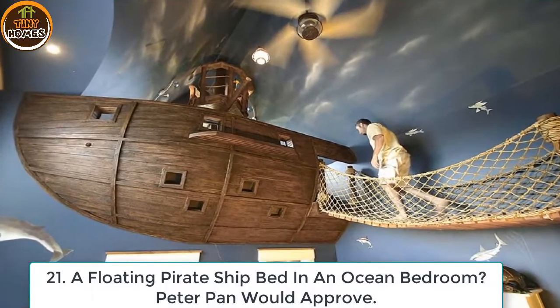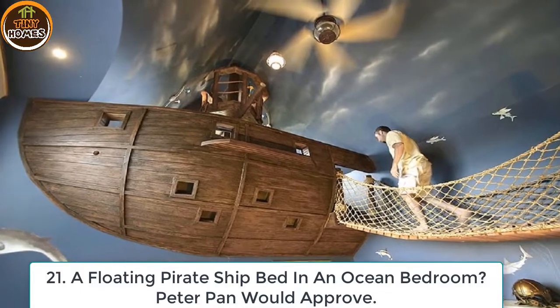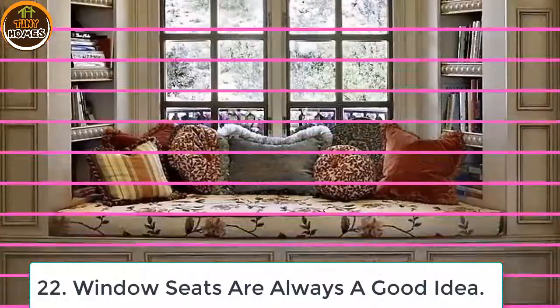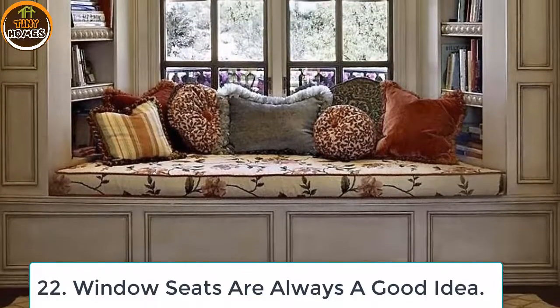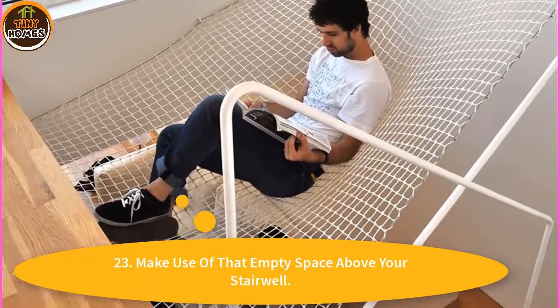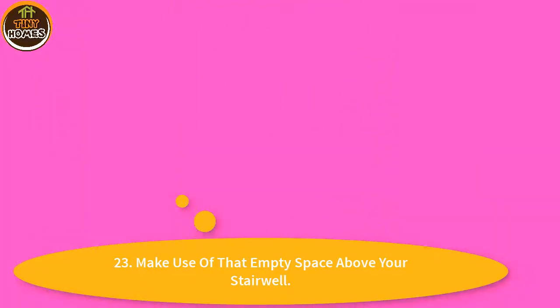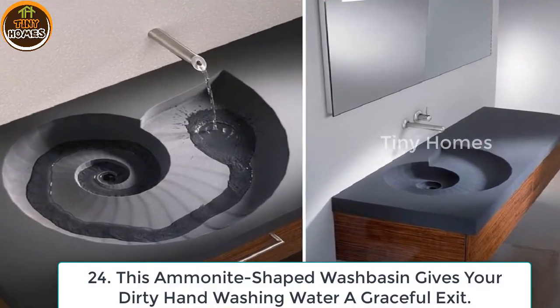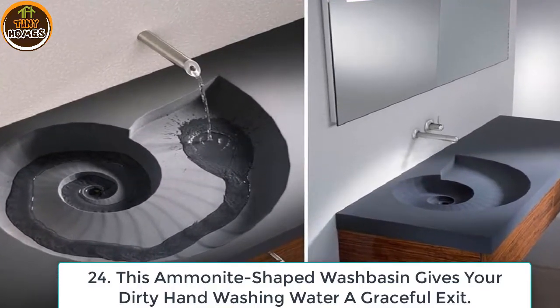21. A floating pirate ship bed in an ocean bedroom — Peter Pan would approve. 22. Window seats are always a good idea. 23. Make use of that empty space above your stairwell. 24. This ammonite-shaped washbasin gives your dirty hand-washing water a graceful exit. 25. If you really want to be technical about it, this would be the proper tree house.